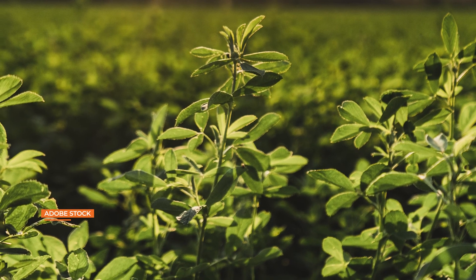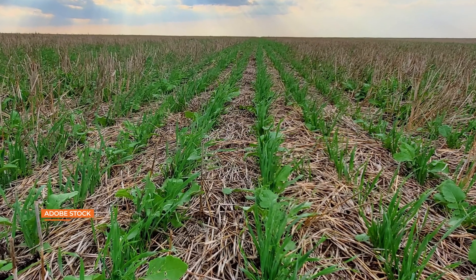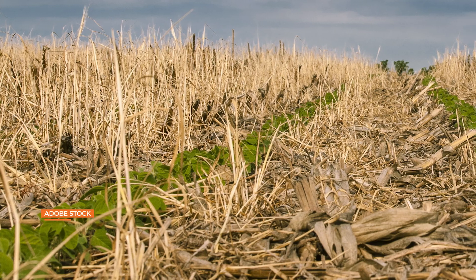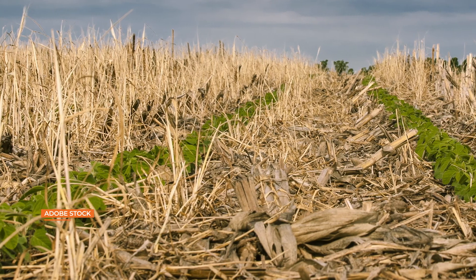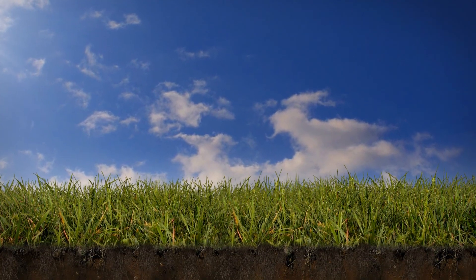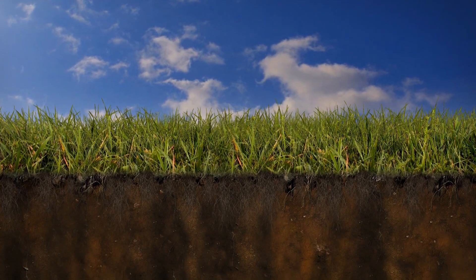Dr. Eileen Kladivko is one of the council's founders. We started in 2006, with three or four researchers in the Midwest who were researching cover crops. There wasn't that much activity going on in cover crops in the mid-2000s, but we knew that cover crops could be very beneficial for water quality, and for many other purposes. A cover crop is going to hold the soil in place, and that prevents erosion. We want to hold it in place not only for the farmer's benefit — to keep those nutrients in the field — but also environmentally, we don't want those going downstream. The soil is a leaky system. What we need is living and growing plants, because when plants are growing, their roots are in the soil and they're taking up nutrients that would otherwise just be lost out the bottom.